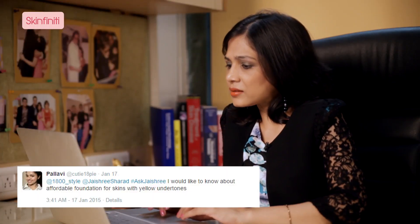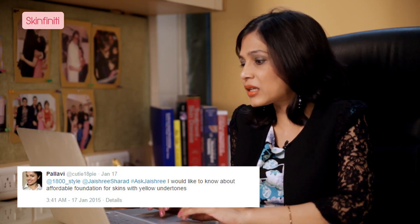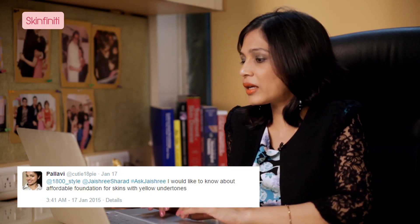Pallavi says, I never got a perfect foundation match for my skin tone; I desperately would like to know which one to use. Well, Pallavi, you have to first know what your skin tone is — is it yellow, is it a pink hue, or is it a neutral color? Depending on that, you will choose your foundation.